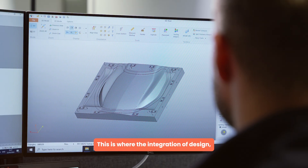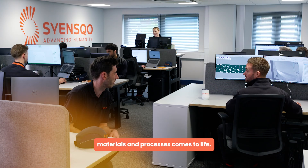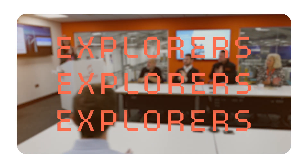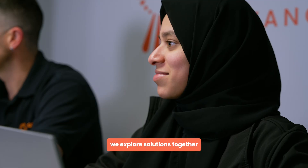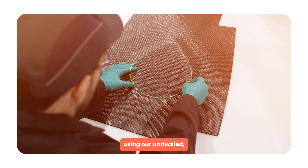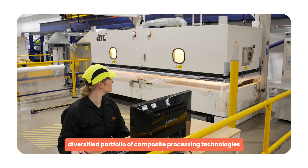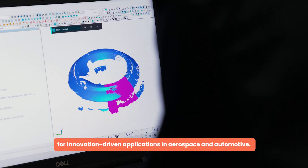This is where the integration of design, materials and processes comes to life. From concept to commercial application, we explore solutions together, using our unrivaled, diversified portfolio of composite processing technologies for innovation-driven applications in aerospace and automotive.